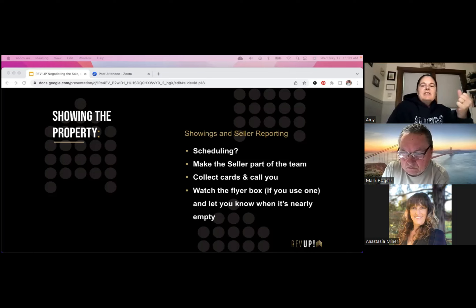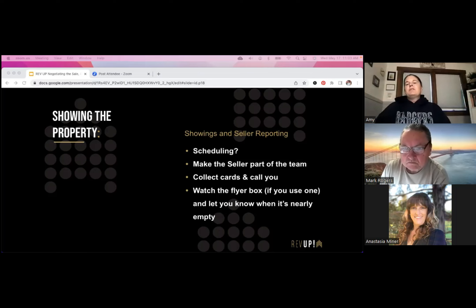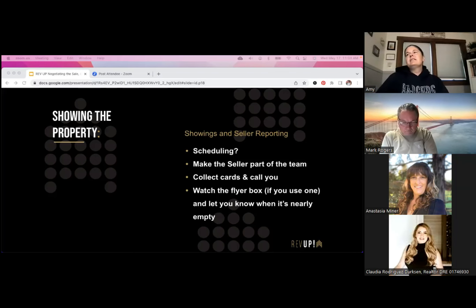Now we've set those expectations, we actually need showings to be scheduled. When we put that listing into the MLS we want to make sure we do that with instructions — and your instructions may vary depending on where you're at in your business. You may decide agents just text you for showings, or you might utilize Calendly and put that link inside the MLS so people can click it to schedule showings. Make sure sellers have access to that Calendly calendar so they can see when showings are scheduled.